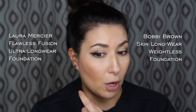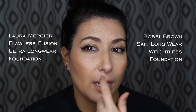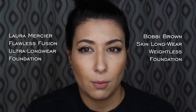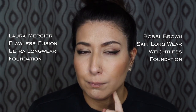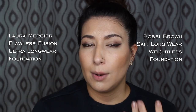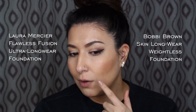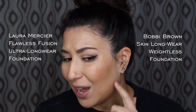Blush and bronzer stayed on pretty well on both sides. The Laura Mercier foundation looks a little bit worse in my smile lines — more caked up — and it also oxidized more throughout the day. When it first dried down, both sides looked pretty similar, but now they look totally different, which is disheartening since I went out today. The Bobbi Brown foundation looked more natural and less cakey, but the coverage has worn off, especially around the nose, under the nose, and there are patches on my cheek where it's wiped away, and I don't like that at all.